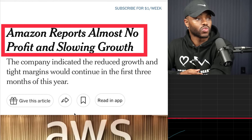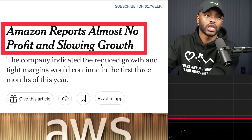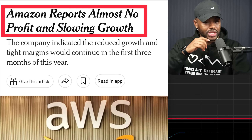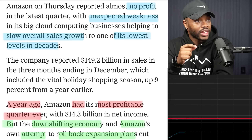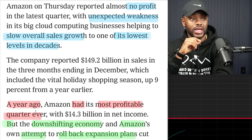Let's take a look at some of the receipts. According to the New York Times, Amazon reports almost no profit and slowing growth. No one who is a billionaire investing into this company wants to hear that, which gives me a chance to say I might be able to pick this up real low. They reported almost no profit and unexpected weakness in sales — one of the lowest levels in decades. But remember, this is how we know Amazon is still a good company and it's the overall economy that's actually bad — it's not Amazon doing anything necessarily wrong as a company.